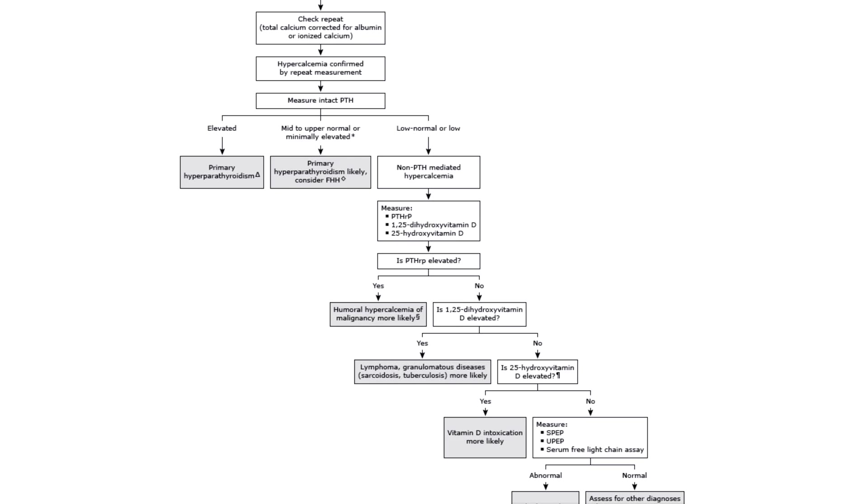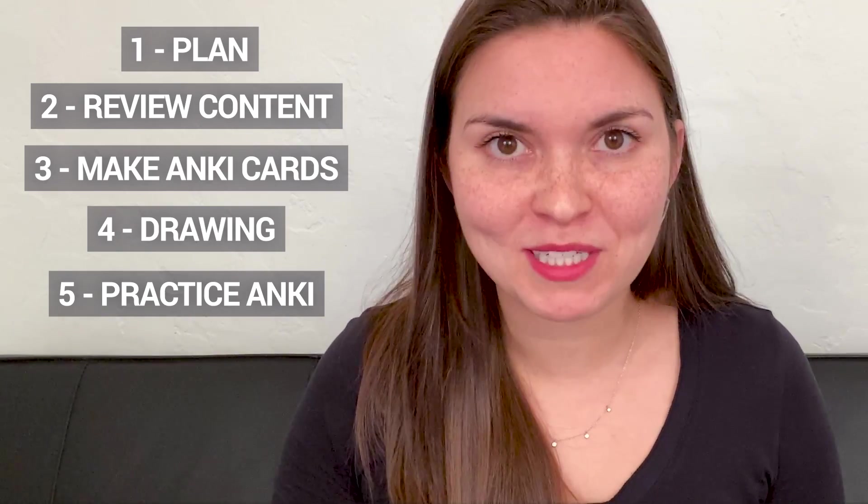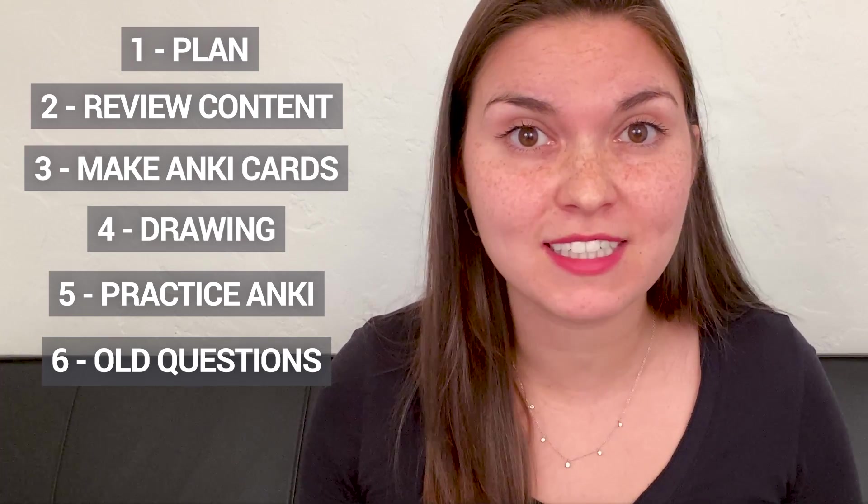For my most recent exam — the internal medicine licensing exam — there were a lot of decision-making algorithms to memorize. Each morning the week leading up to the exam, I'd come downstairs and write out about 12 of those algorithms from memory before opening a book, just to see what I could recall. It drilled those concepts in really well. Step five is following through on spaced repetition, which just means doing Anki every day — build it into your routine. And don't forget practice problems: whether that's a question bank or published previous exams, go through every old question you can find. It's valuable to see how questions are worded and whether you're focusing on the right information.